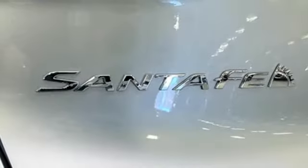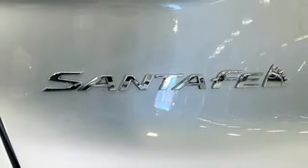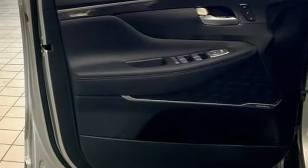Streaming audio. Hands-free lift gate. Memory exterior door mirror settings. And auto-shift manual transmission.